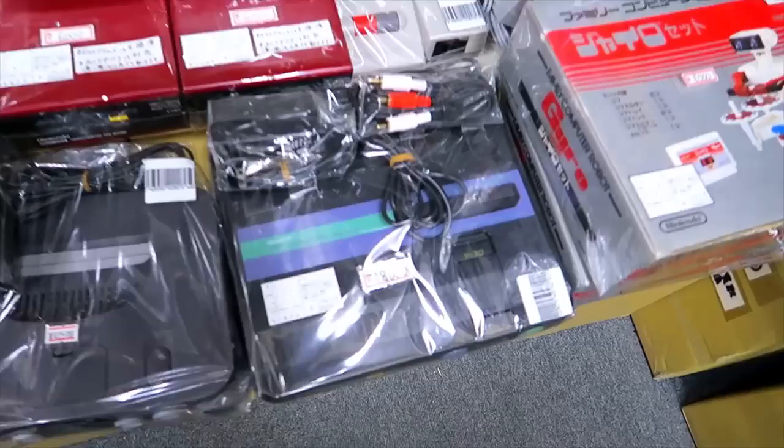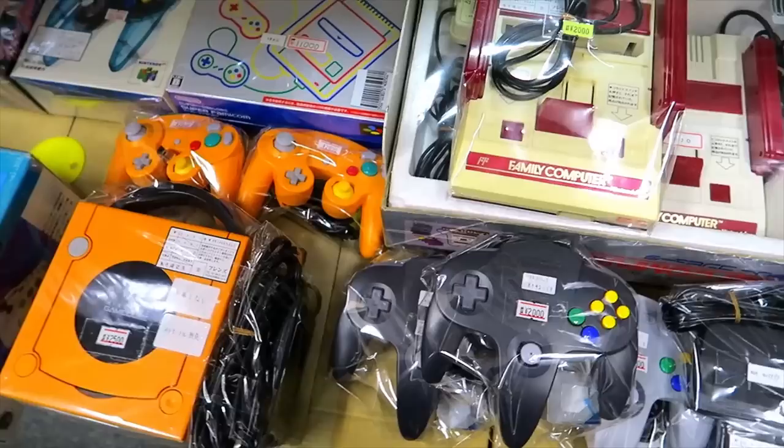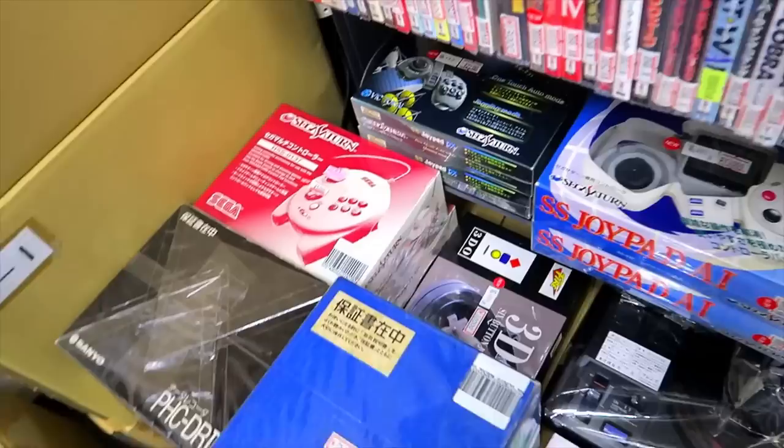We got some consoles: our Twin Famicom — that's the best model right there, the blue and green one, because it comes with the turbo controller, which is very nice. We got an Orange Spice GameCube, a Fight Stick, Mega Drive Minis, and the 3D Saturn controller — very cool.